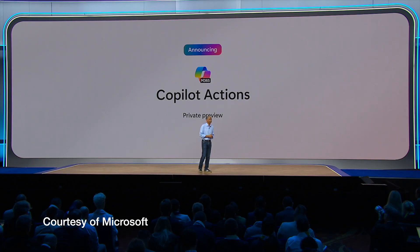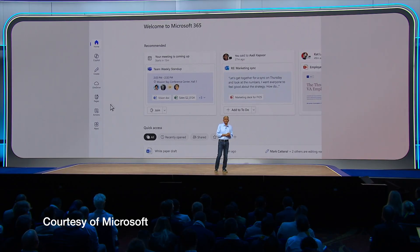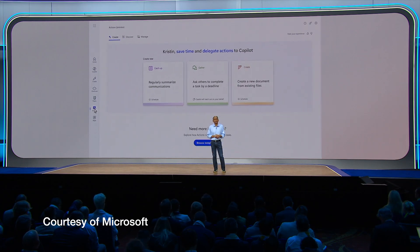On to Copilot Actions. This is going to show up within the Microsoft 365 app, as Microsoft said — which, to the nearest round number, zero people use. I go into lots of organisations and no one goes to Microsoft365.com to do their work. So I'm hoping this also shows up in Teams, which is where people actually go. It promises to be an easier route into doing automations from Copilot — getting AI scheduled to do useful things on a regular basis without having to re-prompt it.